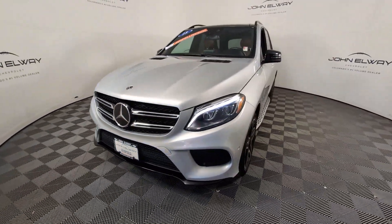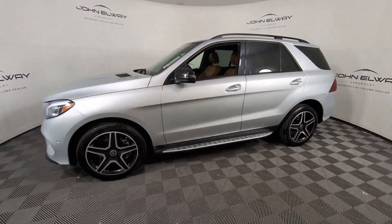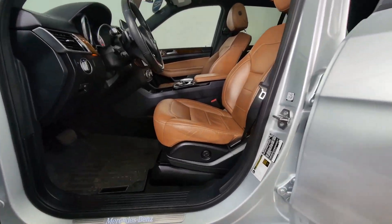Moonroof, keyless entry, fog lamps, power liftgate, heated mirrors, woodgrain interior trim, power passenger seat, satellite radio, backup camera, heated front seat.